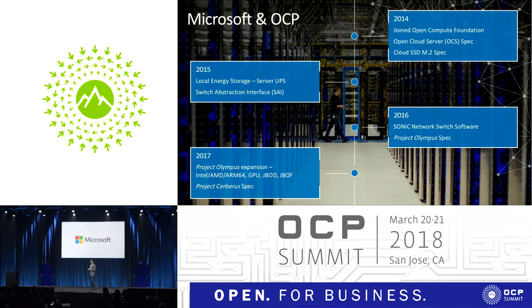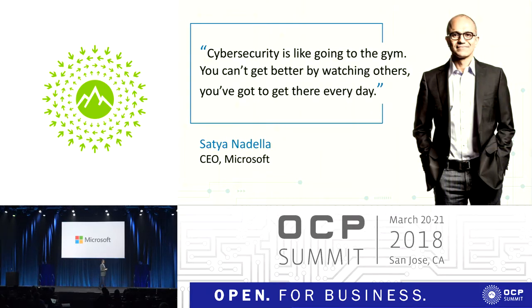The top two that came to mind were security and storage. For security, we contributed Project Cerberus, which addresses a critical part of security in the hardware stack that was not being addressed in a standardized way. Our CEO has a quote that captures a deep, profound truth: we all aspire to have a secure infrastructure, but you can't just do that by watching others. You have to be involved every single day. The threats keep changing, the attack models keep changing, and every company has to keep up with them — inventing new techniques to prevent attacks and making sure infrastructure is patched and up to date.